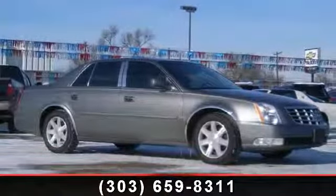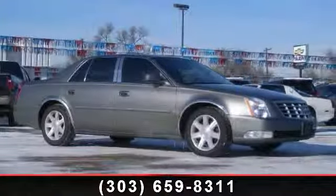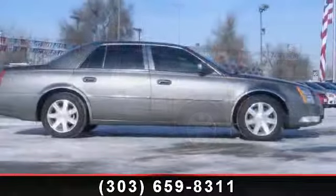Step into the 2006 Cadillac DTS. Don't miss this great deal on a luxury vehicle.